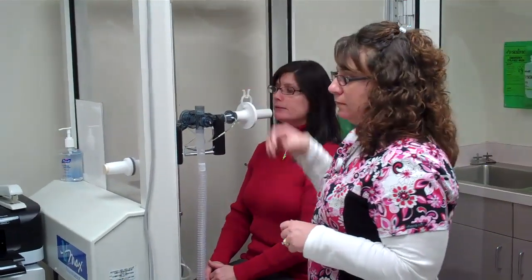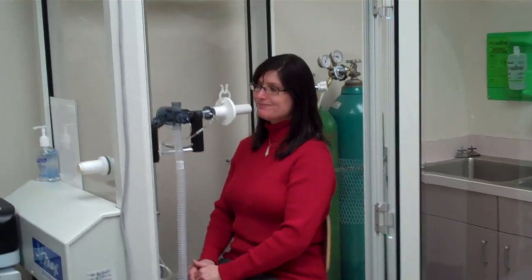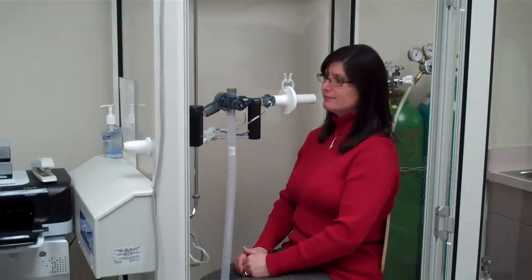Next part of the test is plethysmography, and this assesses the patient's lung capacity, particularly good for assessing the scar processes of the lung.